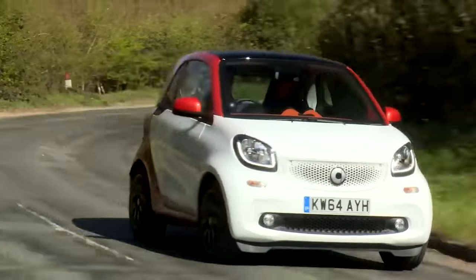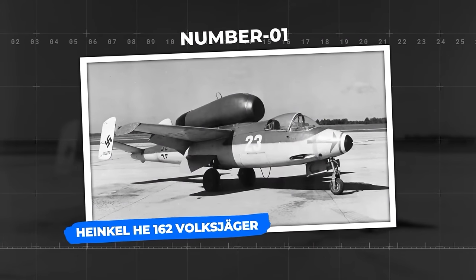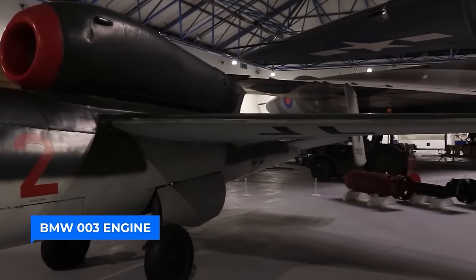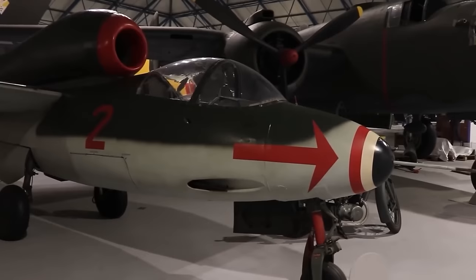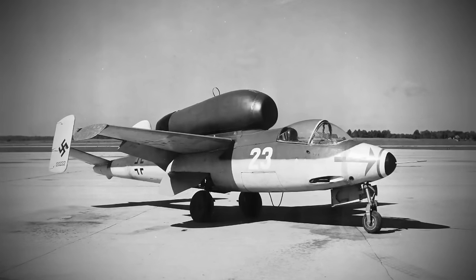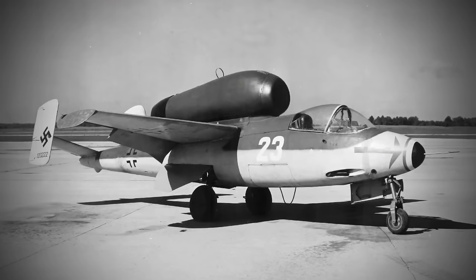Number 1: Heinkel He-162 Volksjäger. This remarkable German fighter aircraft from World War II was designed under the emergency fighter program as a swift and agile jet-powered marvel, crafted primarily from wood due to metal scarcity. Powered by the BMW 003 engine, it delivers a mind-boggling top speed of 900 kilometers per hour with a range of 975 kilometers. Measuring 9.05 meters in length and weighing 1,660 kilograms, the Heinkel He-162 Volksjäger is a true marvel of design and functionality.